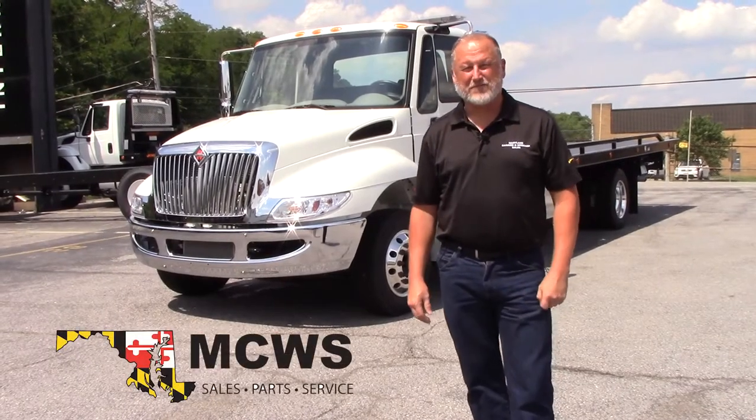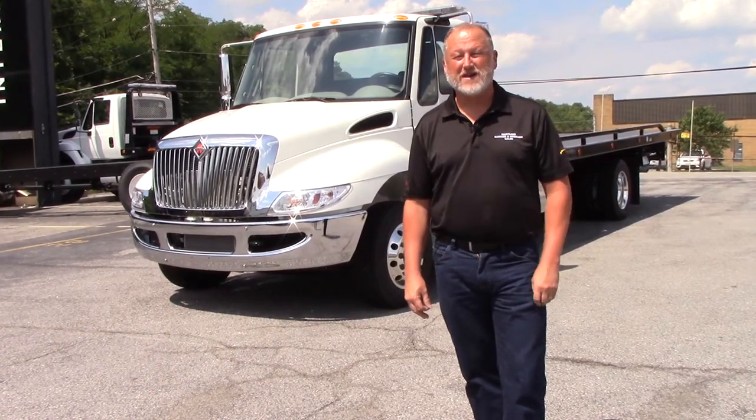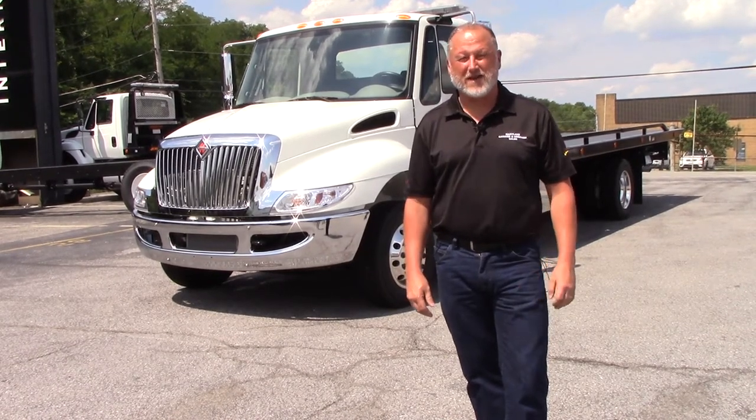Hi, my name is Herb Ash. I'm with Maryland Carrier and Rucker Sales. What I wanted to go over today is our new 2018 International 4300. It comes with a 250 horsepower high torque engine, which is a Cummins diesel Allison automatic transmission.